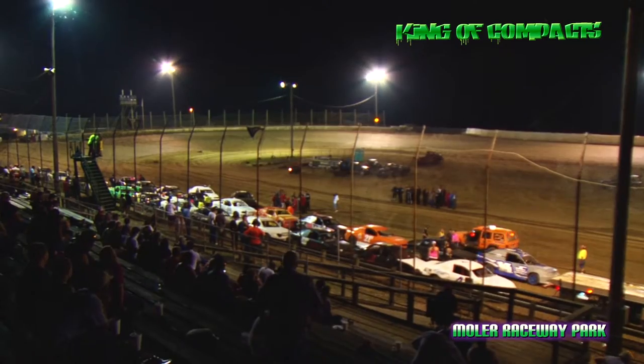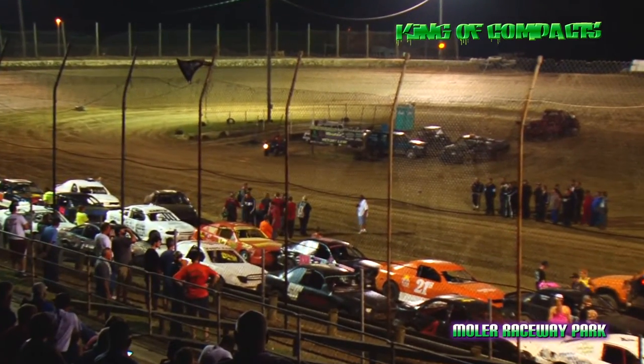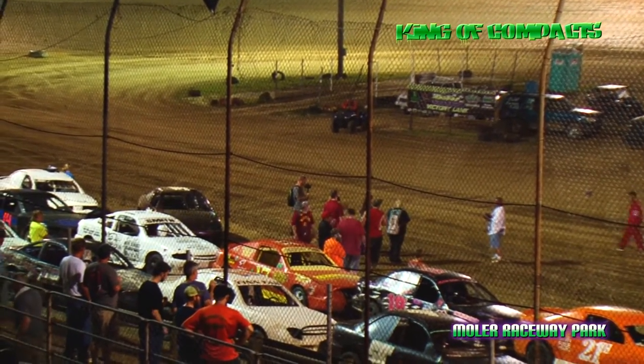Row number 9 on the outside from Maysville, Kentucky, the 76 machine of Adam Wheeler. Inside of row number 9 from Florence, Kentucky, driving the number 1, Kyle Eversol.